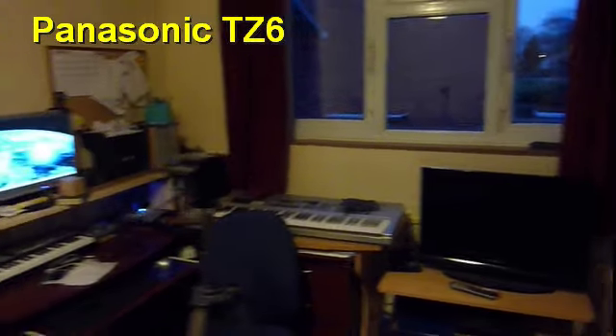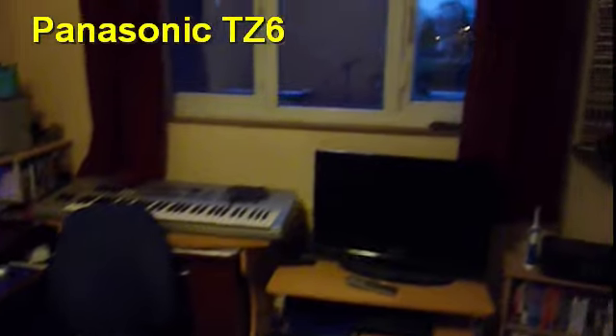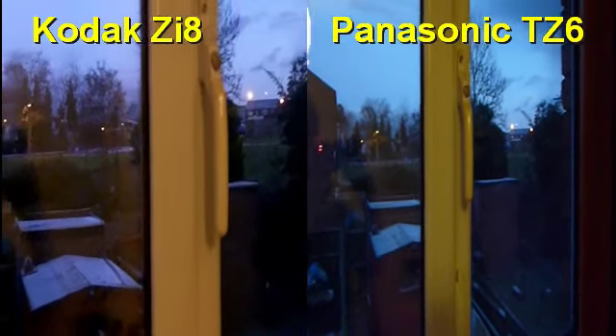So there you go, and what I'll do is I shall show you outside. You get a lot more in the picture with the Panasonic than you do with the Kodak, but then that's because it's got a wide angle lens.